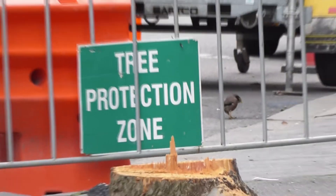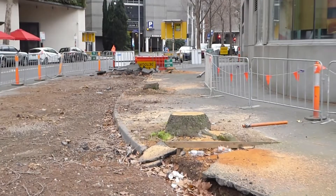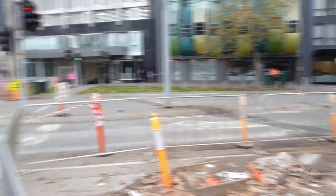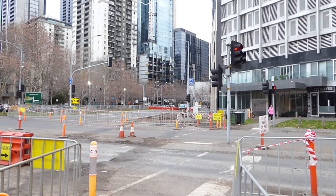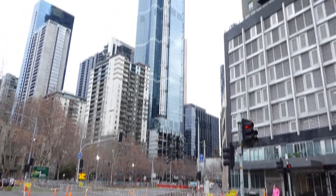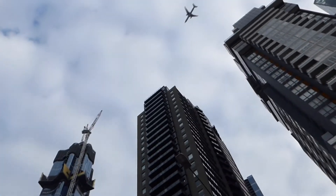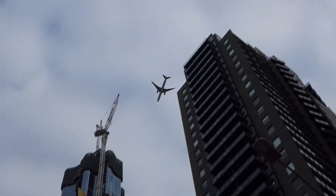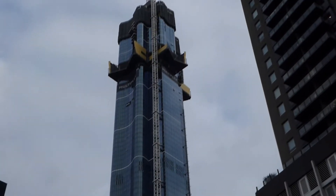Tree protection zone. One, two, three tree stumps. I'm here at Southbank. I can hear a jet going over. Here it comes. It's all happening at Southbank.